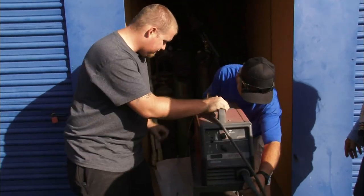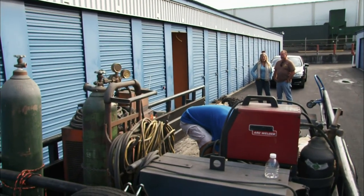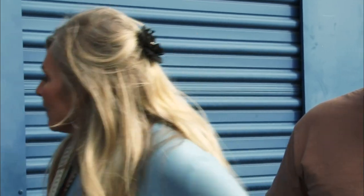Nice little Lincoln arc welder — I think this is another $600 bill. Six tanks and all those gauges and everything, that's another $1,000 bill. Is that a Snap-on wire feeder? Well, I guarantee I get $1,500 for that one right there.